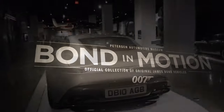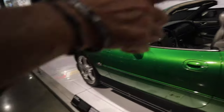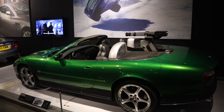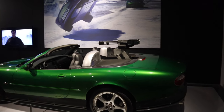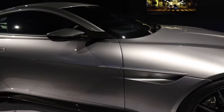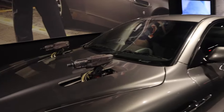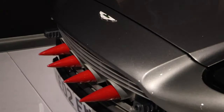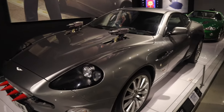Dude, remember this? That scene was 'Die Another Day' with Pierce Brosnan and Jaws — diamond face. This one's from 'Spectre' — machine gun, rockets in the front, could go invisible. Wow, there it is!